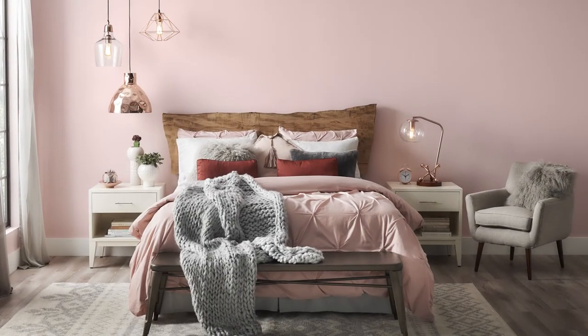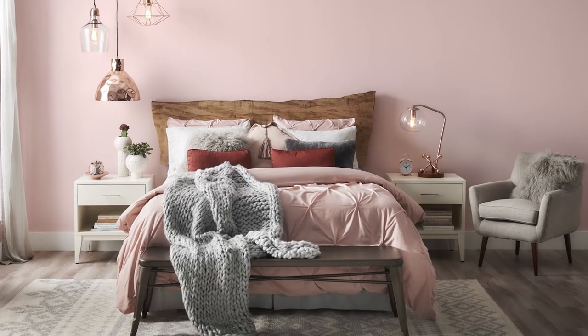Rosy Outlook can be complemented with grays if you want a more edgy feeling, or luxurious red if you want to bring in a more romantic vibe. It can be an all-over color — it's just not an accent anymore.